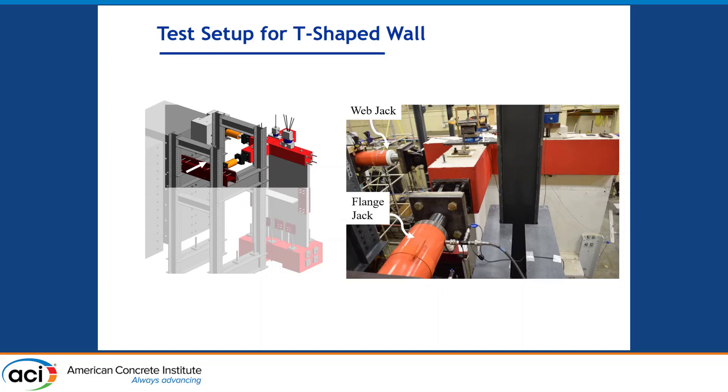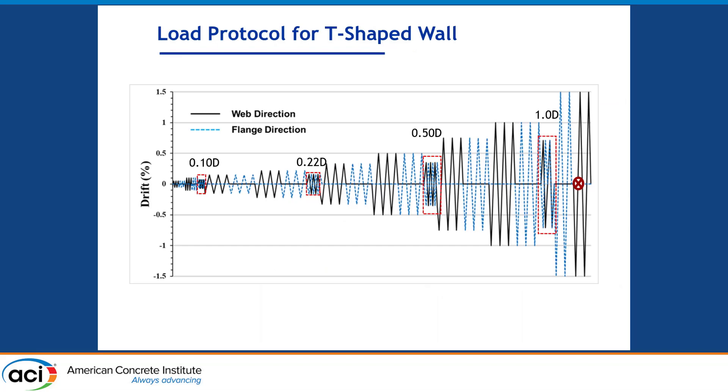This gives a closer view of the loading setup. We used two loading jacks, one each in the flange and web directions, to load the specimen along the principal axes. The loading protocol applied was quasi-static cyclic loading. For loading in the web direction, we started from 0.5% drift and reached up to 1.5% drift. At every alternate drift level, we combined the loading from the web direction with the flange direction to obtain diagonal direction loading. We stopped at 1.5% drift due to fracture of some energy dissipating reinforcement, after which the wall was in an unstable condition.